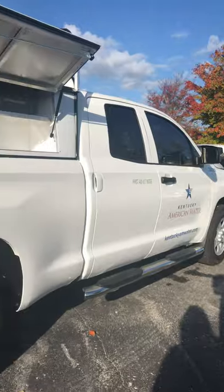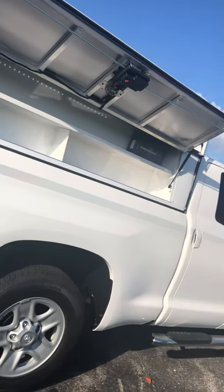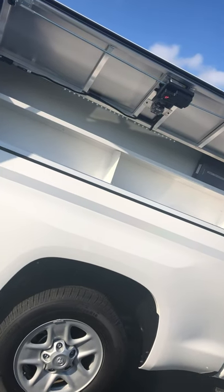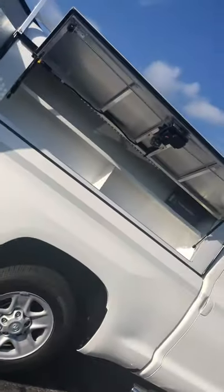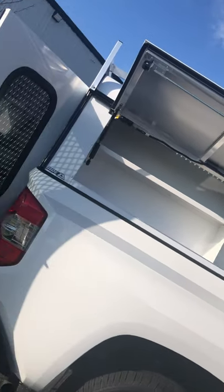This is the work truck for all of the essential workers here. We've got our ARE DCU Deluxe Contractors Unit on this truck. It's got shelving for storage and organization. We have electric locks to make it easy to secure your tools while you're on the job site, and warning lights to help you keep seeing and keep your guys safe.